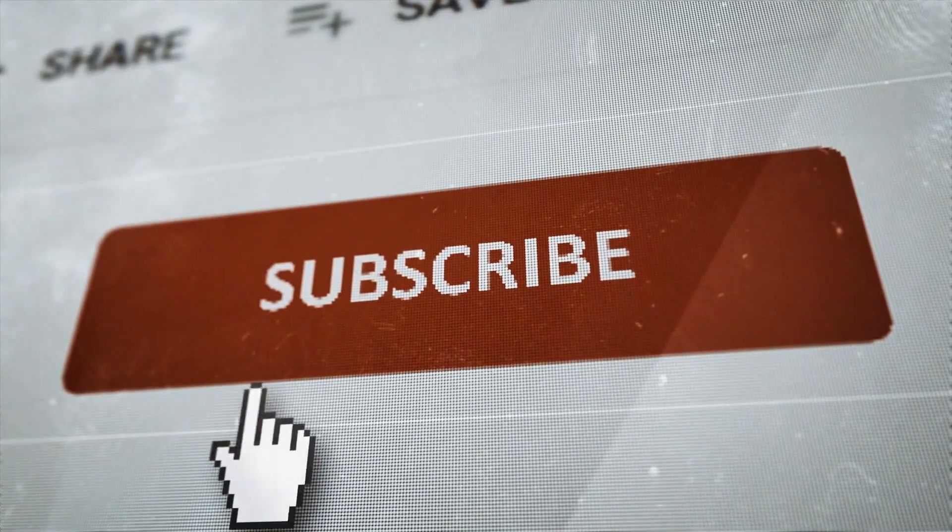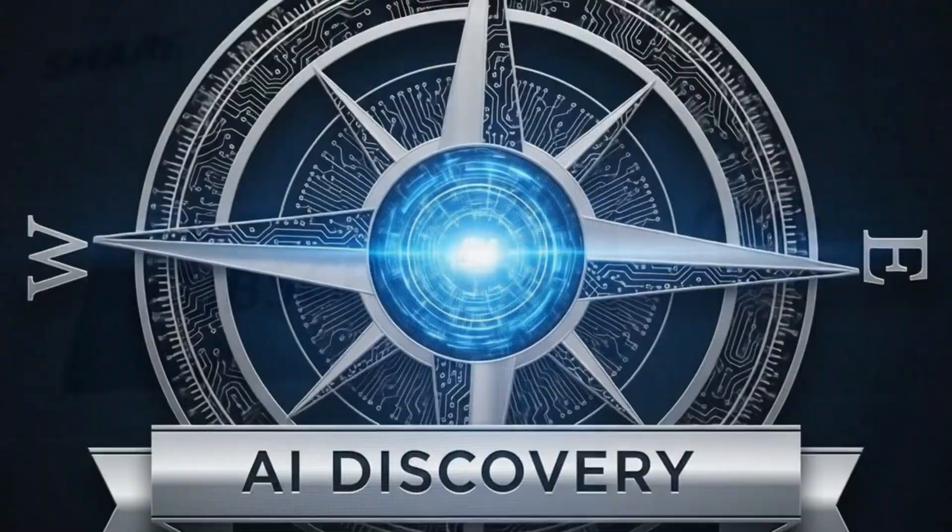Leave a comment, hit subscribe and like if you enjoyed the video, and thanks for watching. Catch you in the next one.